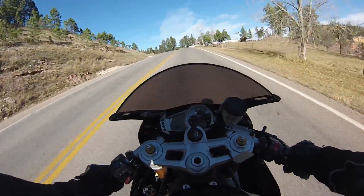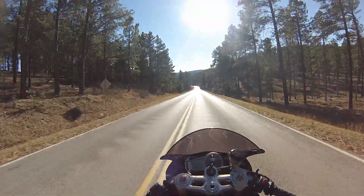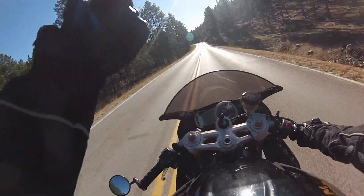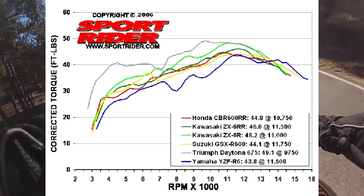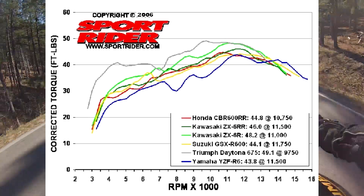I've been pretty impressed with the bike. I love the power. One thing about the triple engine is it has a lot more torque than all the other inline-4s. If you look at a dyno graph — I might throw it up on the screen — comparing like an R6 to a Triumph, the torque numbers of the Triumph are way higher across the whole board.